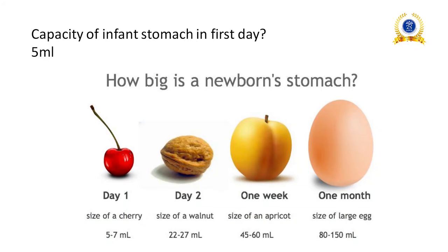Capacity of infant stomach on the first day is 5 to 7 ml. Day 2: 22 to 27 ml. At one week: 45 to 60 ml. At one month: 80 to 150 ml. This is the stomach capacity progression of a newborn.